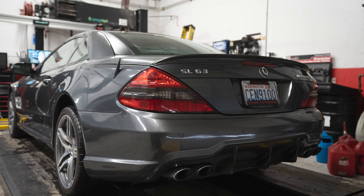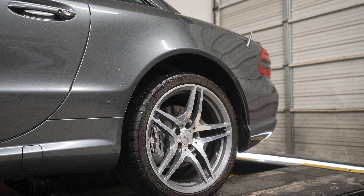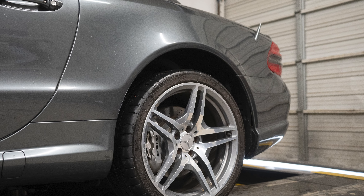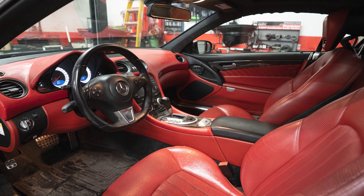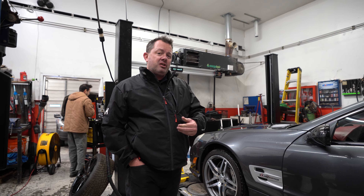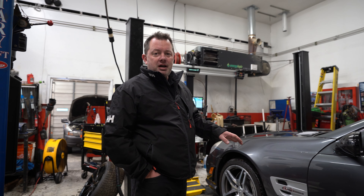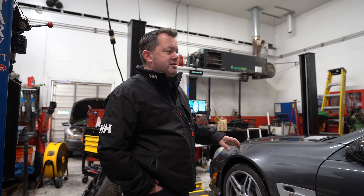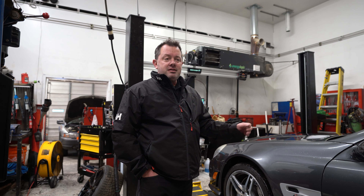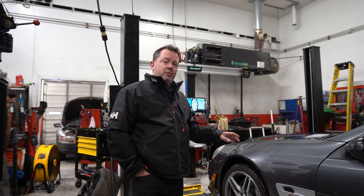It was the cheapest SL63 in the nation when I bought it a year ago, and of course it came with a lot of problems. But we got those fixed and sorted. When you buy a car from the dealer auction, not all auction cars are bad, but all of the bad cars are at the auction — and that's a guarantee. This one had about $6,000 worth of different modules that we had to put in it, but we had it all sorted in about two days. My guys here are fantastic with that.